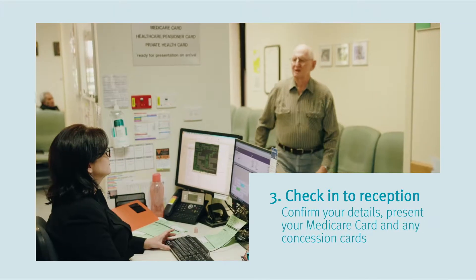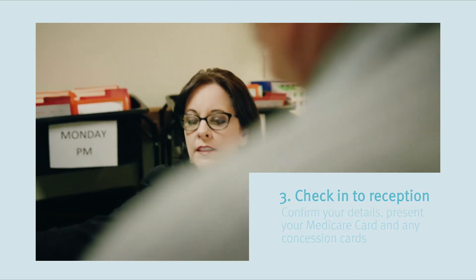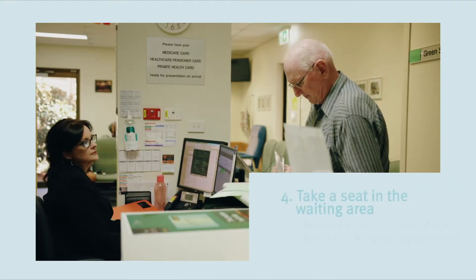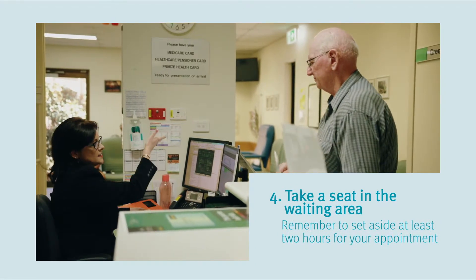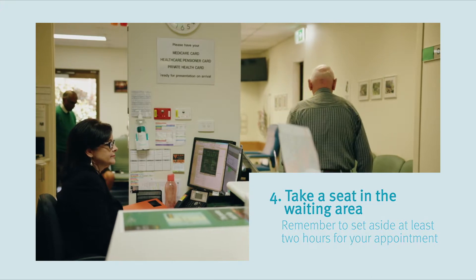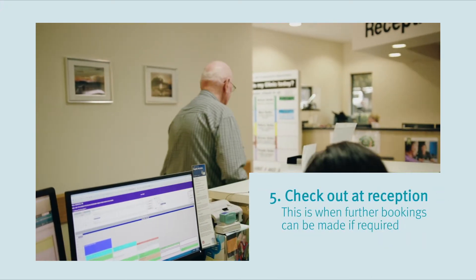Staff at the reception desk will call your name when it's time to check you in. You will be asked to confirm your contact details and to present your Medicare card and any concession cards. After checking in, take a seat in the waiting area. Remember to set aside at least two hours for your appointment. After your appointment, check out at reception where further bookings can be made.